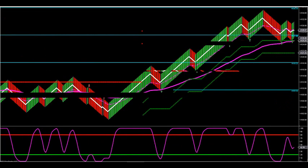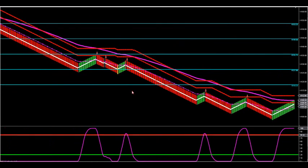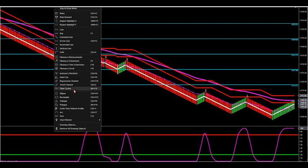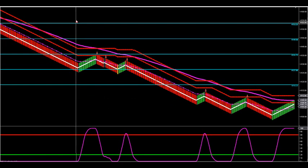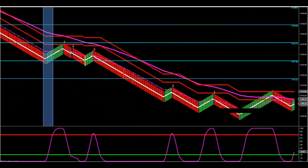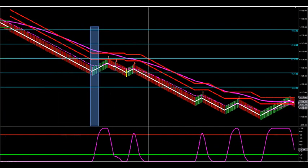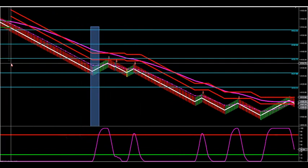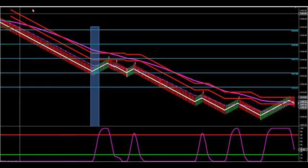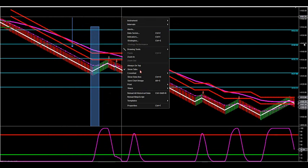Let's dive right into it and take a look at the setups from yesterday. We had PPI news that came out at 8:30. Going into the news at 7 o'clock, we were already headed down, so we were only looking for short setups. The zone was red going into the PPI number, meaning we were looking for net shorts only.